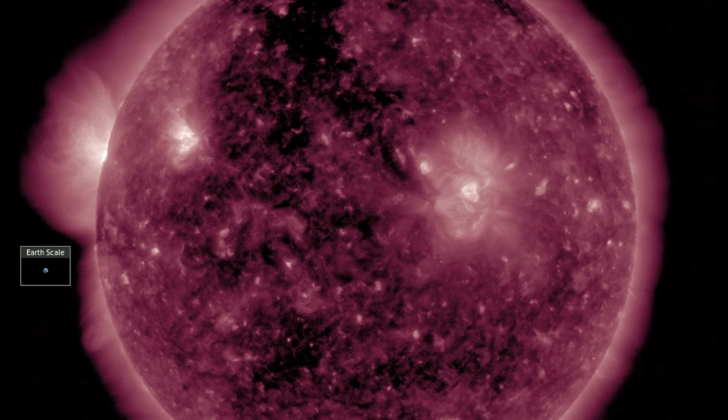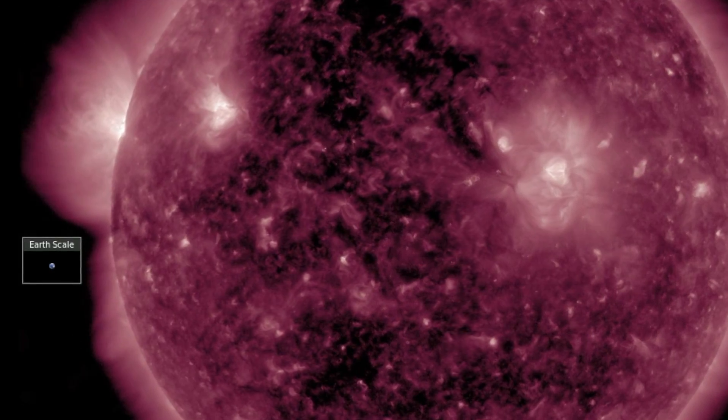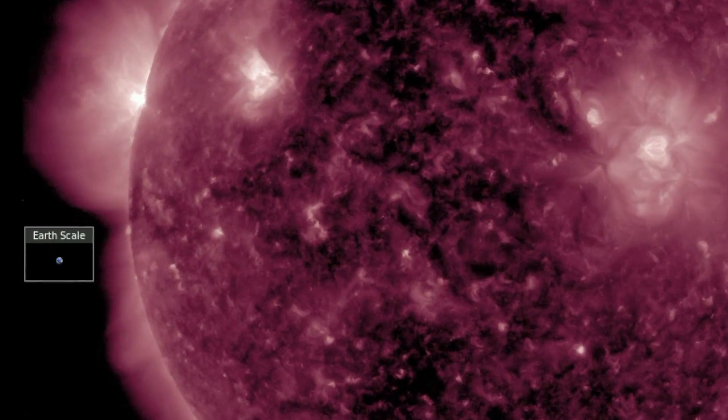One last solar note is that an equatorial coronal hole can be seen incoming, due to its carving out coronal plasma with its magnetic fields.